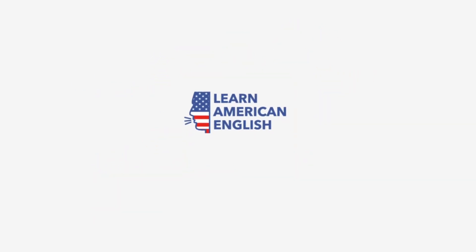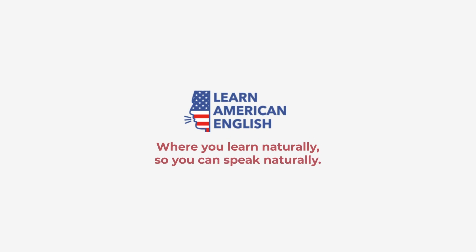Welcome to the Learn American English Channel, where you learn naturally, so you can speak naturally.